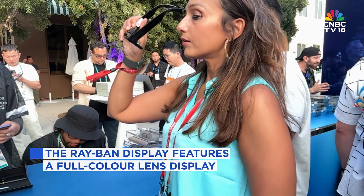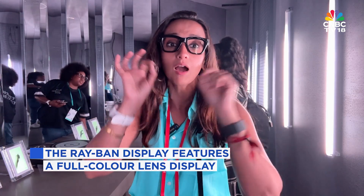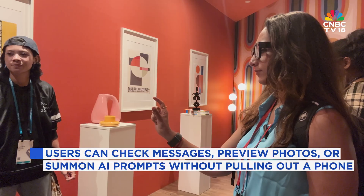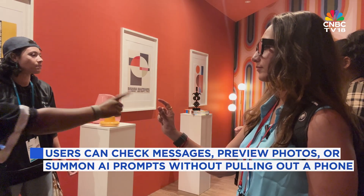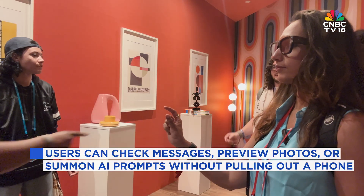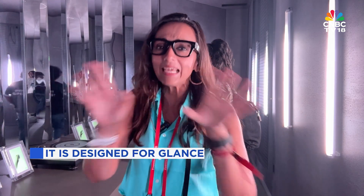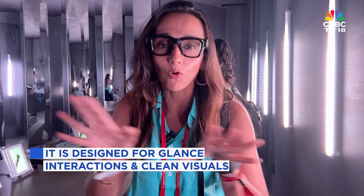The Ray-Ban display features a built-in full-color display, right here on my right eye. You can check messages, preview photos, or even summon AI prompts without ever pulling out your phone. It's designed for at-glance interactions — when you're done, it fades out, keeping things clean right in front of your eyes.